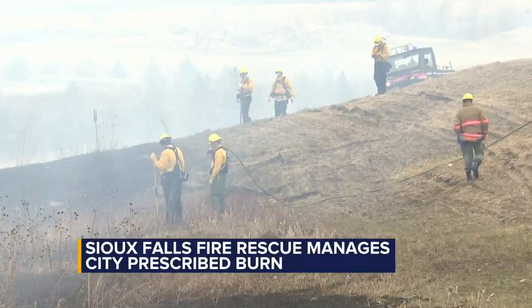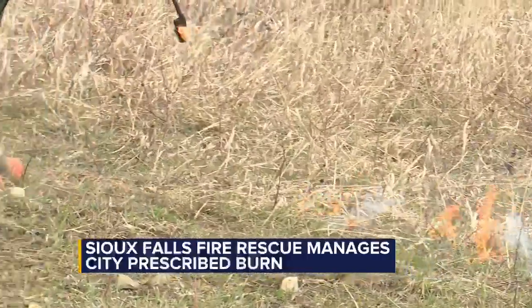Crews did stay on site to monitor the smoke and ensure that the fire was fully extinguished when they were done with it.